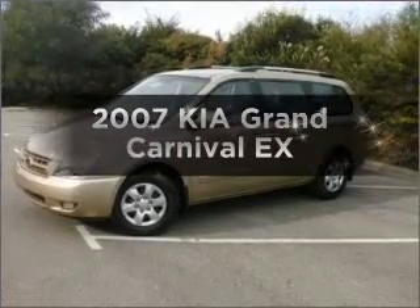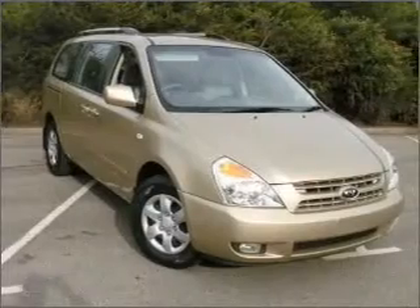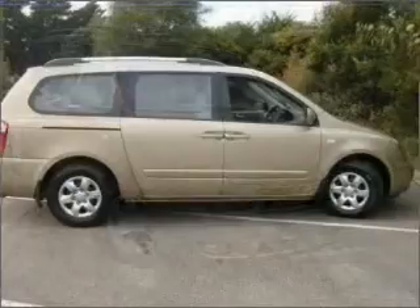Get noticed in this 2007 Kia Grand Carnival. Experience the comfort of driving this well-presented vehicle with a solid six-cylinder engine.